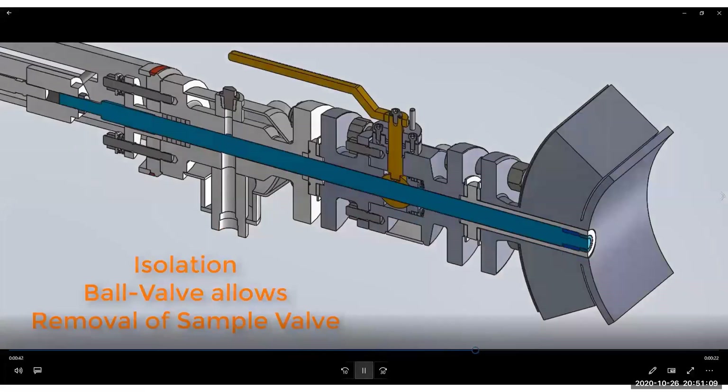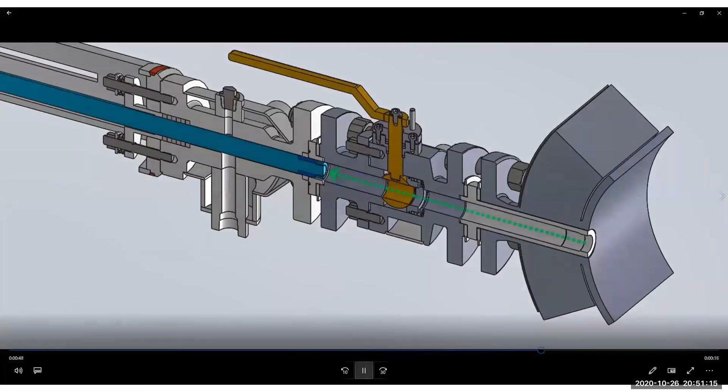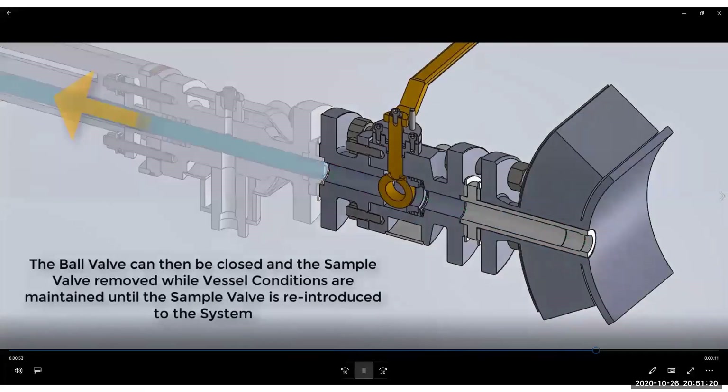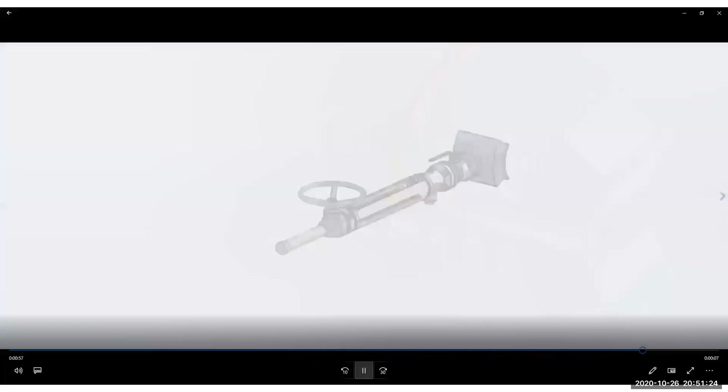During maintenance periods, the process can be isolated with the ball valve. Then the sample valve can be removed for servicing. Thank you for your attention.